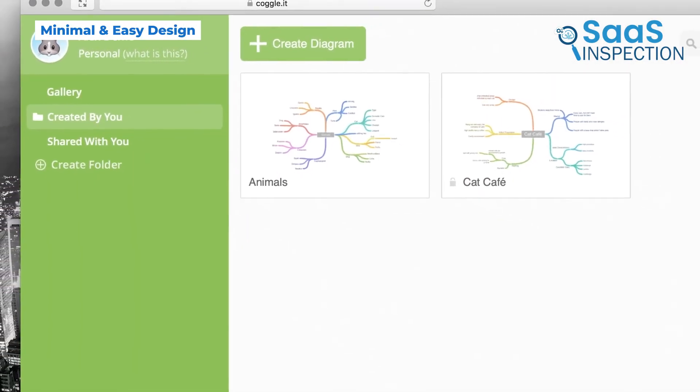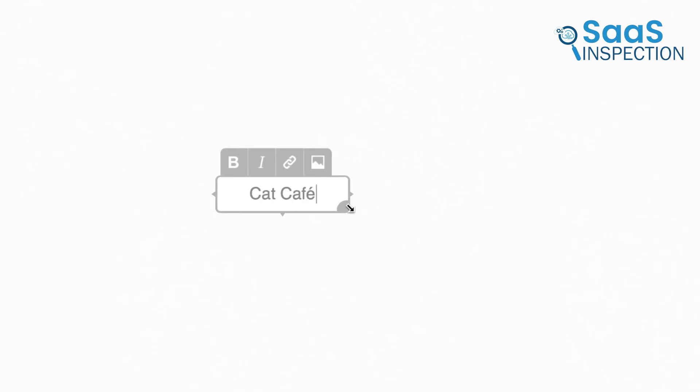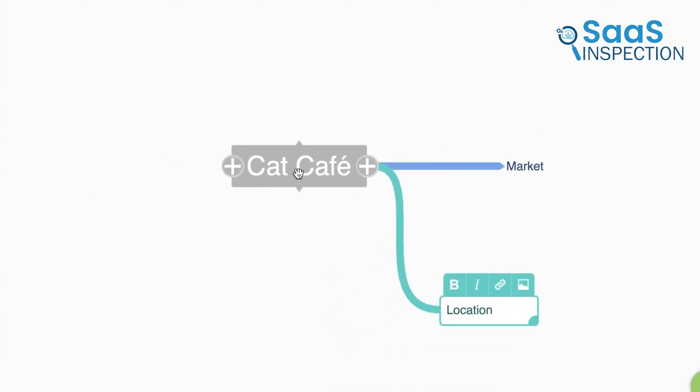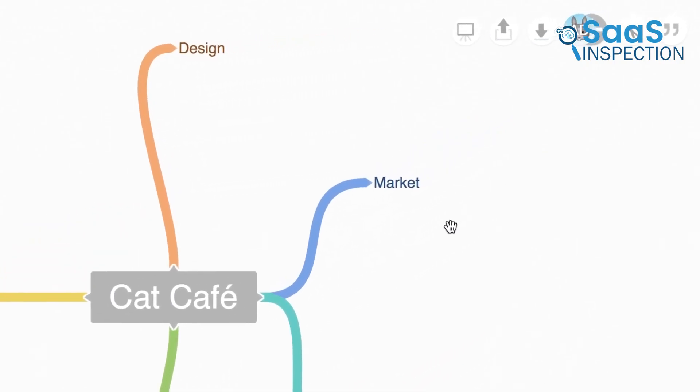The first thing that stands out about Kaggle is how simple it looks. When you open it, you're greeted with a clean blank space — no overwhelming buttons or menus. All you have to do is click to start, and from there you can easily add branches and connect ideas. Unlike some other mind mapping tools that have tons of extra features, Kaggle focuses on keeping things fast and efficient. It's perfect if you just need to start working right away.